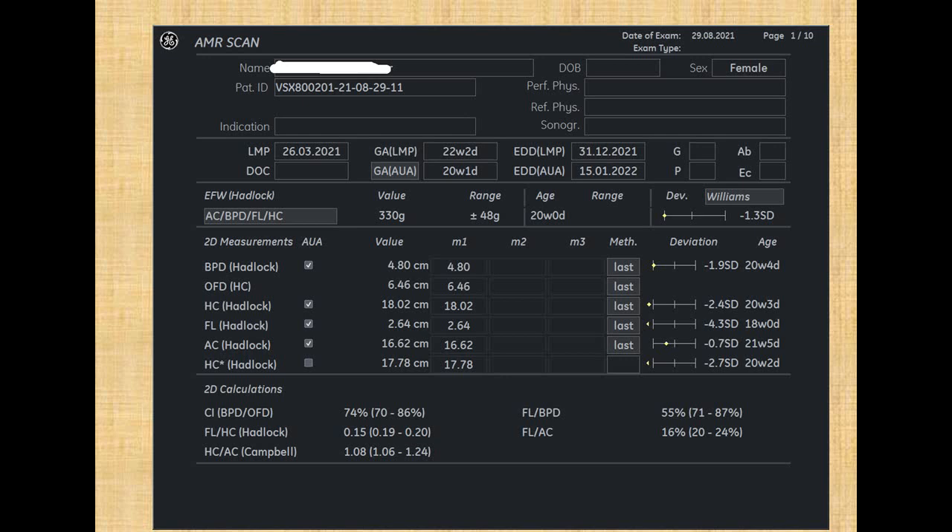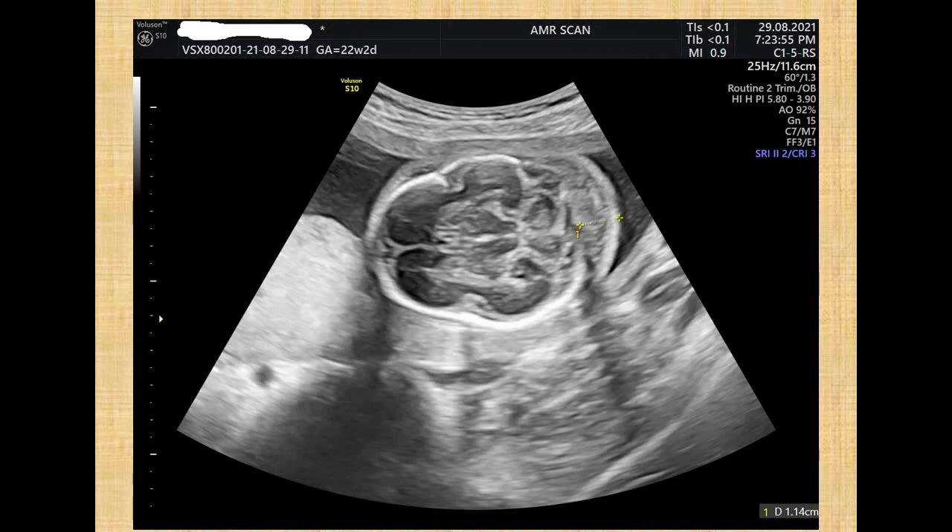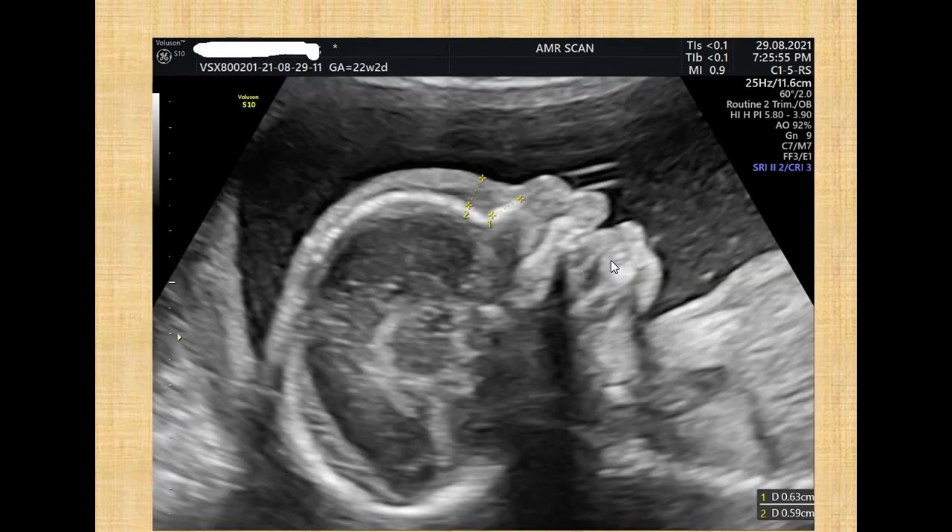The case had early IUGR with the most retarded femur length at minus 4.3 standard deviations, and the following soft markers and anomalies were noted. First, there was a significantly thick nuchal fold at 11mm in thickness, and there was mild prefrontal edema.